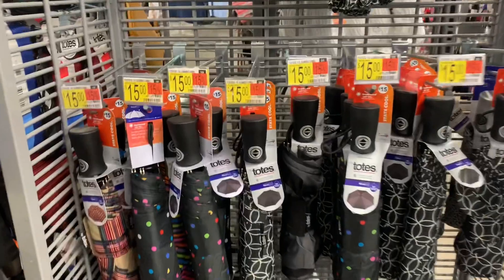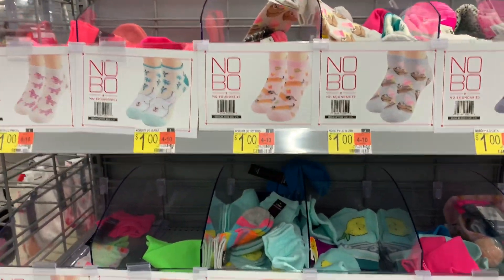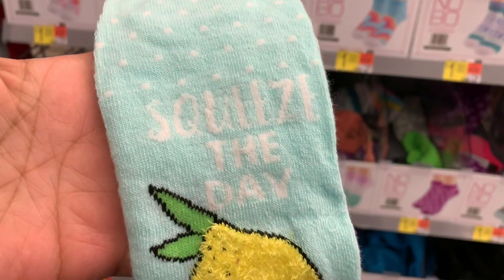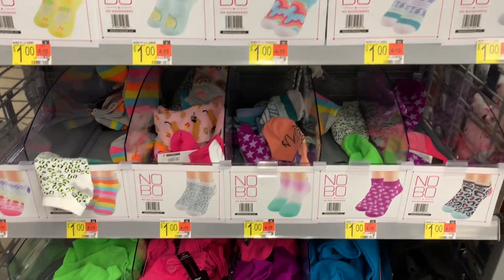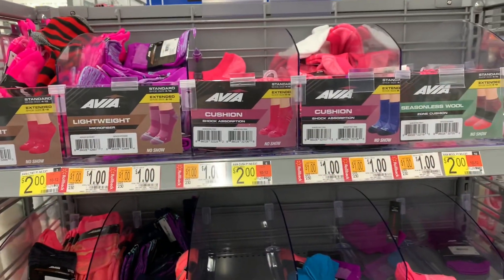Here are some clearance finds that have been marked in my store — women's socks marked down to a dollar. They have fuzzy socks as well as athletic socks, which is a great deal. If you're in need of socks, check your store. Miles may vary, but it may be on clearance in your store too.